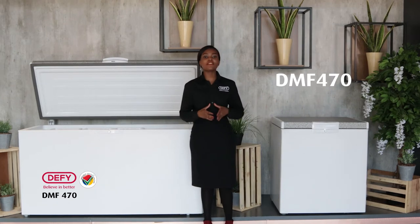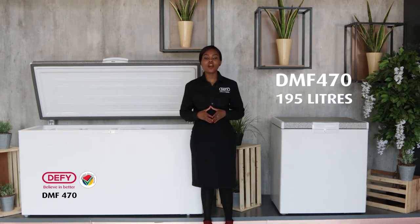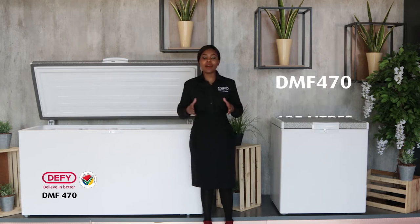The DMF470 has a net capacity of 195 liters, perfect for when you're looking for additional freezer space or want to take advantage of bulk buying.